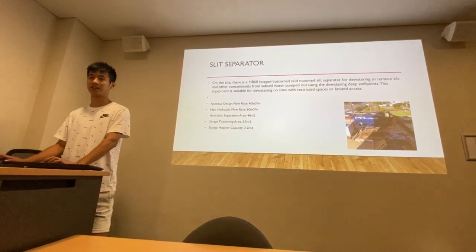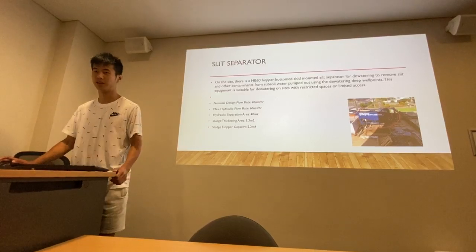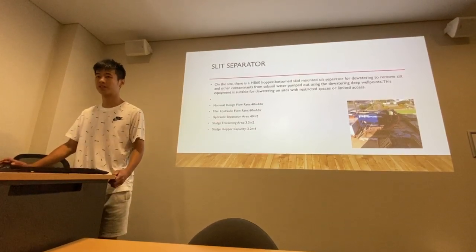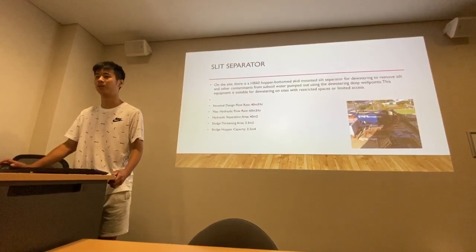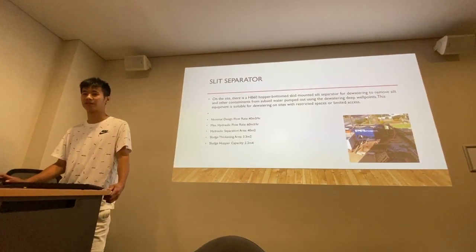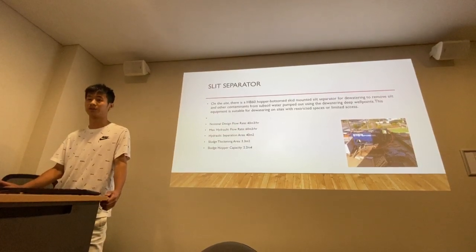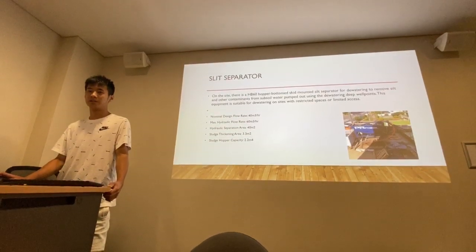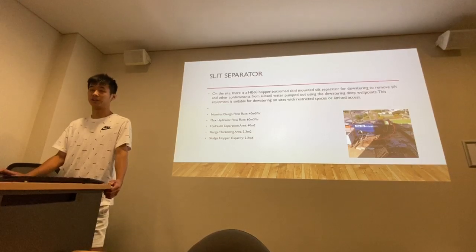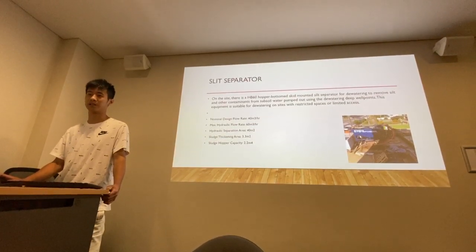On the site, there is an HP-60 hopper bottom skid-mounted silt separator for dewatering, used to remove silt and other contaminants from subsoil water coming out through the dewatering deep wells. This equipment is suitable for dewatering on sites with restricted spaces or limited access.